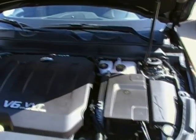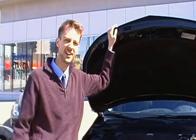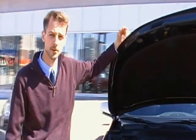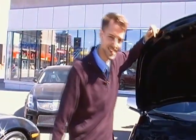We've got our 3.6 liter direct injected variable valve V6 engine delivering 303 horsepower on regular gas at 41 miles a gallon. It's absolutely amazing for a full-size car. This is always backed up with our 5 year, 160,000 kilometer powertrain warranty and roadside assistance.